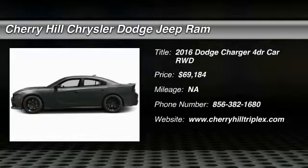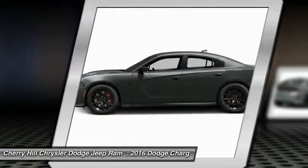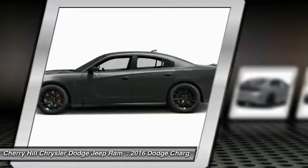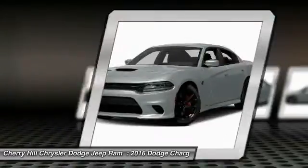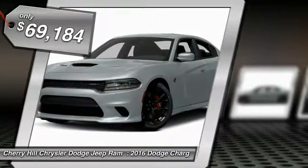2016 Charger. Inject some versatility, comfort and sophistication into your muscle. The Charger is a powerful sedan that excites at every turn. Peace of mind comes standard with Charger's 5 Star Government Front and Side Impact Crash Test Rating and is priced below $70,000.